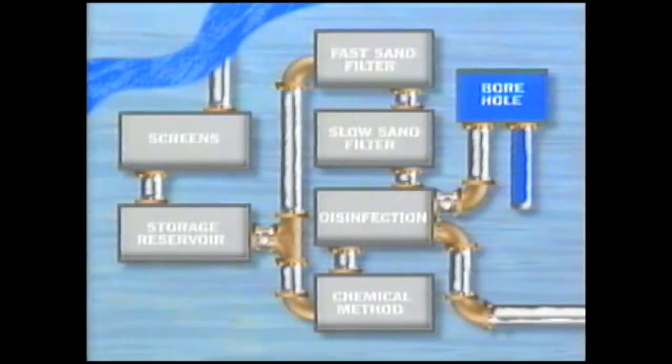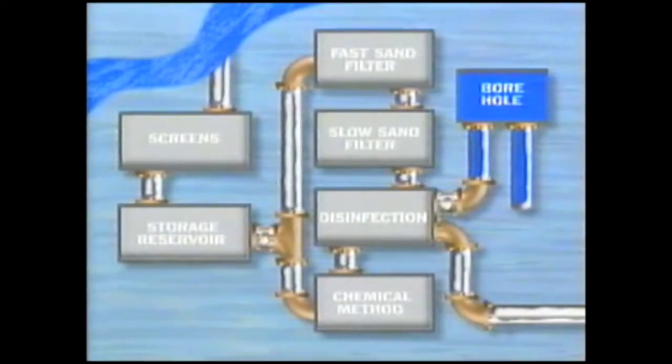Some water is taken from boreholes deep underground. Water from boreholes in the Thames region comes into contact with rocks which contain calcium and magnesium. This is why it's sometimes called hard water. Having undergone nature's cleaning process by passing through many layers of rock, borehole water is already very pure and only needs disinfecting before being delivered to your homes.